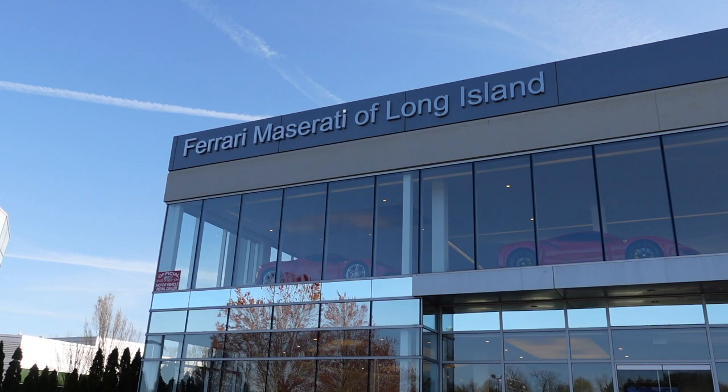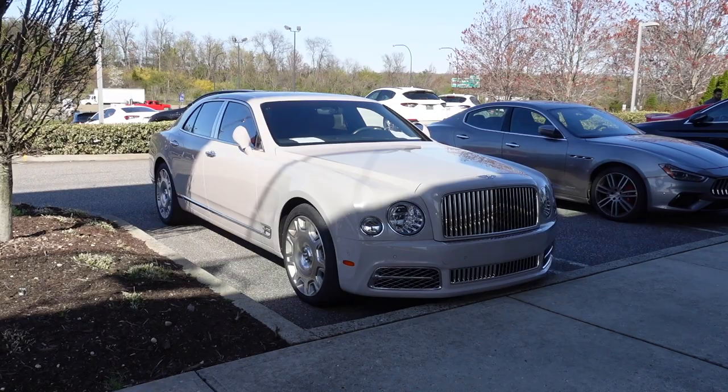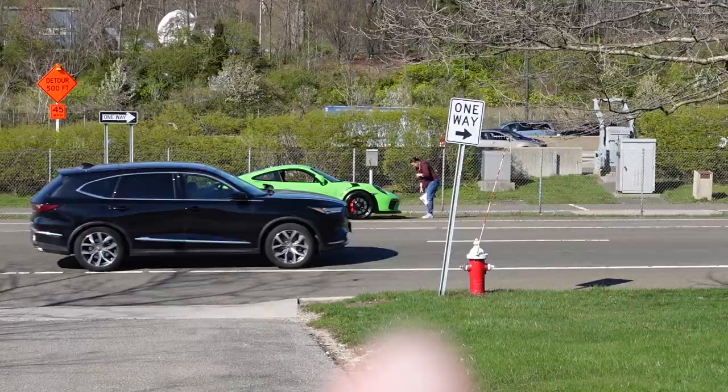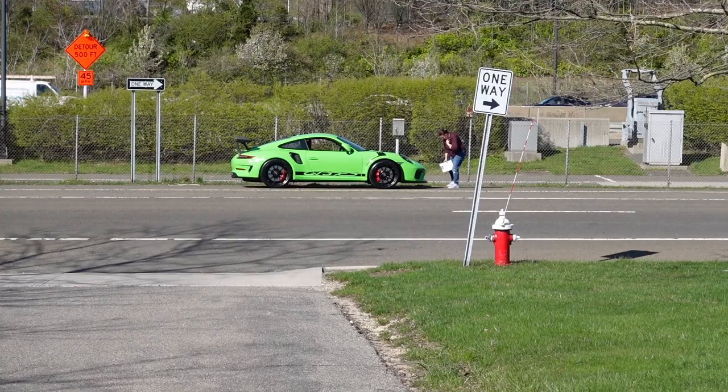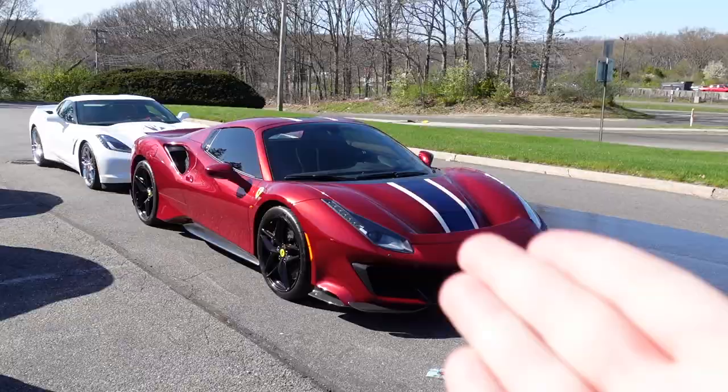Today I'm at Ferrari Maserati of Long Island to check out a stunning Ferrari 488 Pista Spider painted in Rosso California, as well as a few other cars. Outside we've got a big, bold, and beautiful Bentley Mulsanne in a solid gray color. There are also two Lizard Green GT3 RS's being shipped to other states — one going to California and the other to Texas.